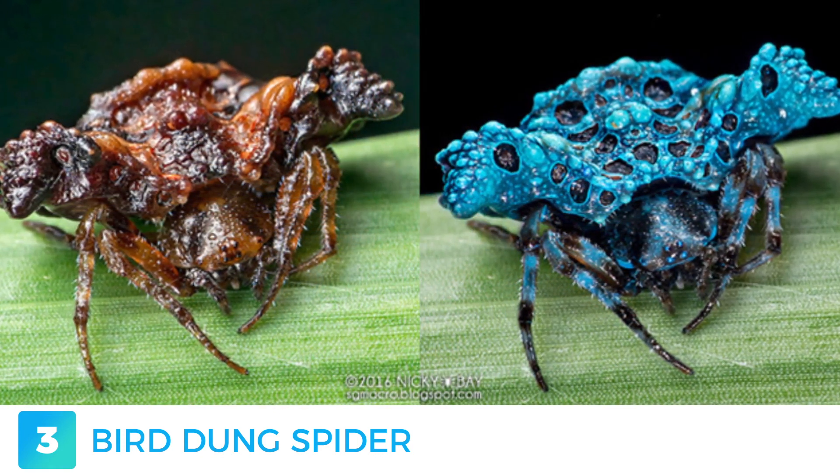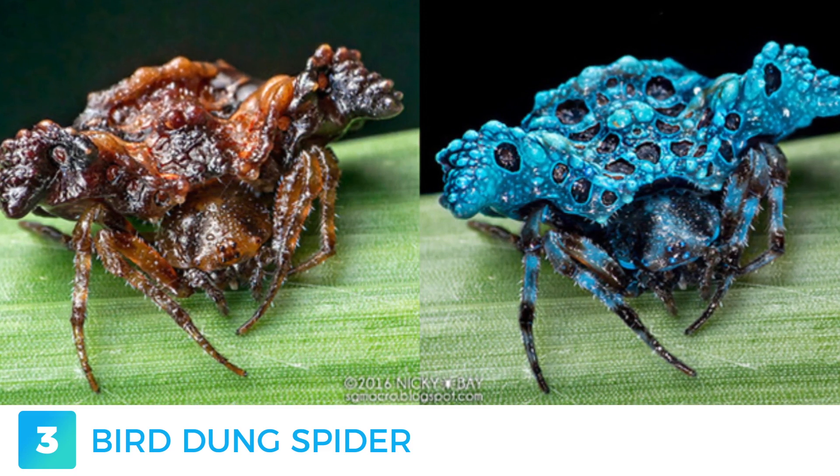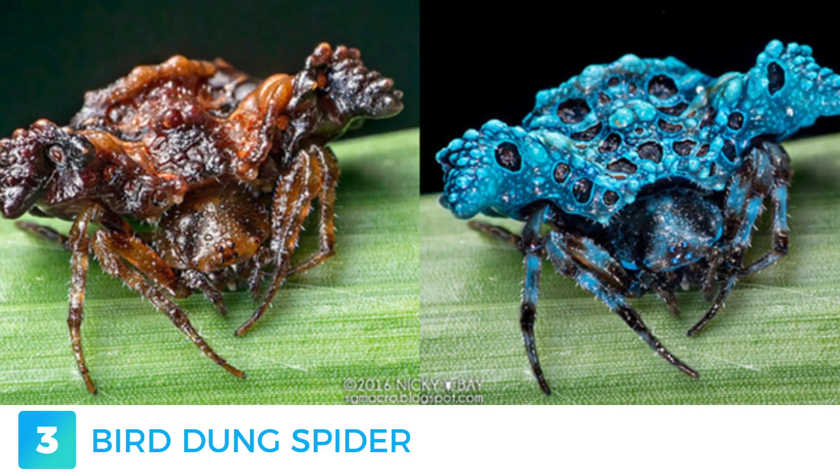A curious fact is that spiders have a broader colour spectrum than humans, meaning that they can see ultraviolet wavelengths.